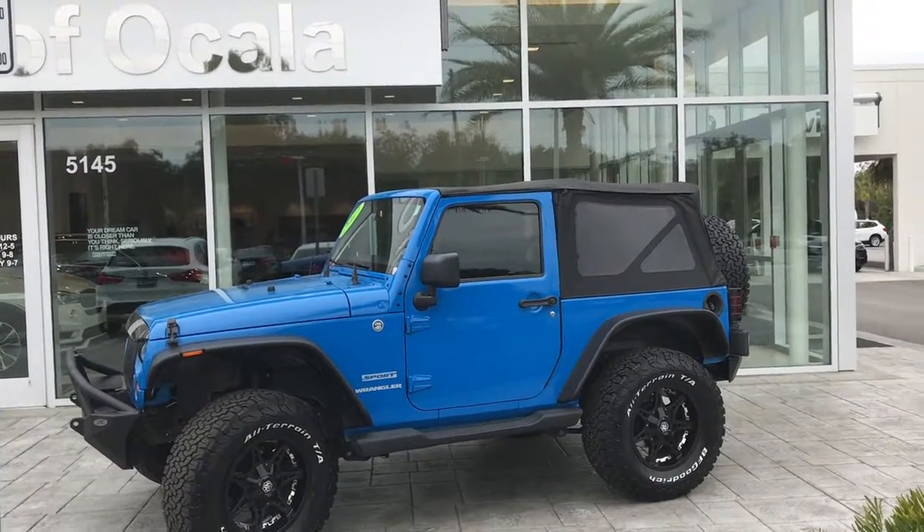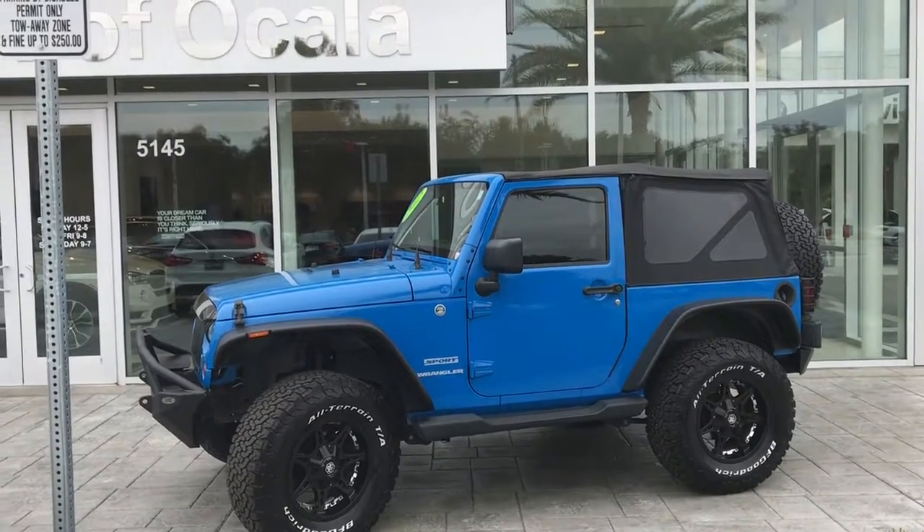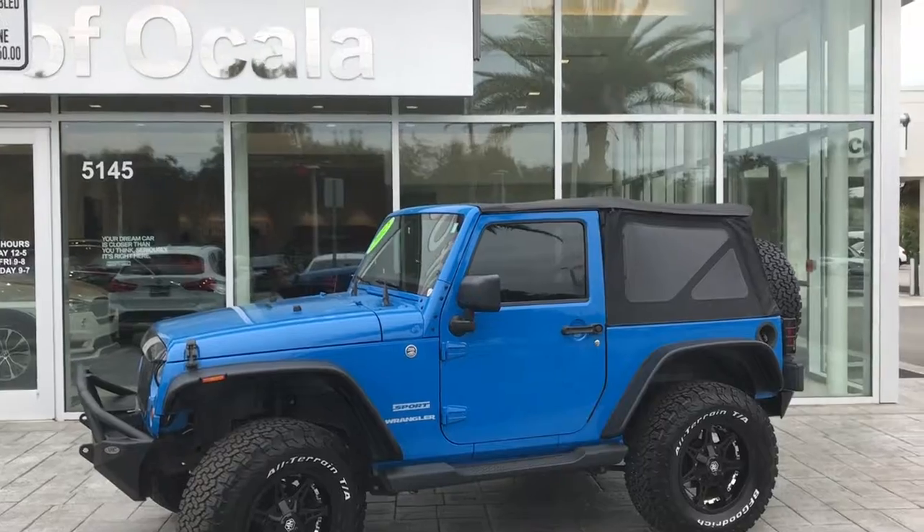I want to let you know if you have interest in any other vehicle in our inventory, feel free to let us know. We can locate one for you. Call us at 352-861-0234.